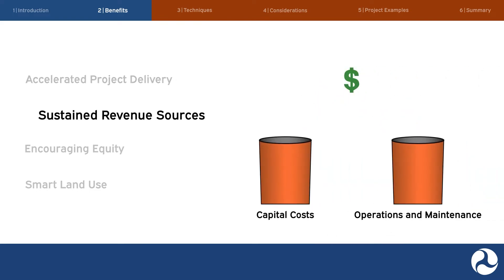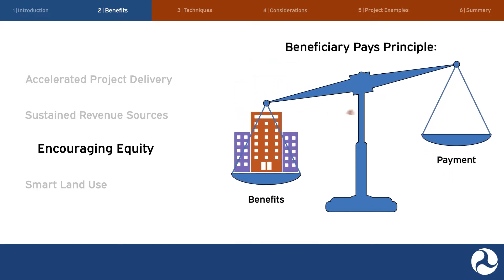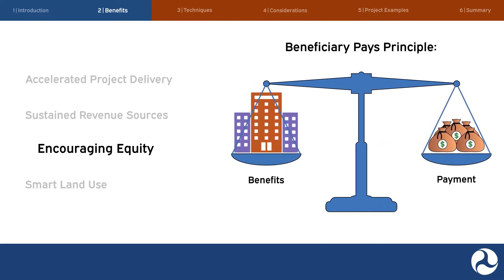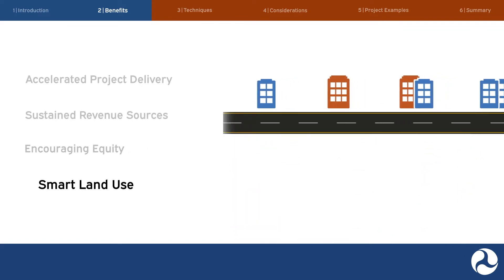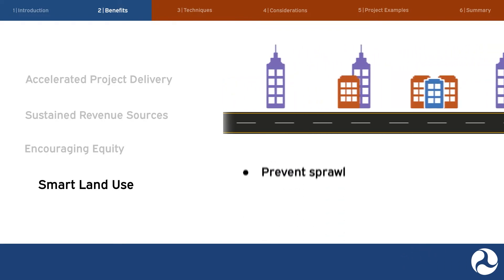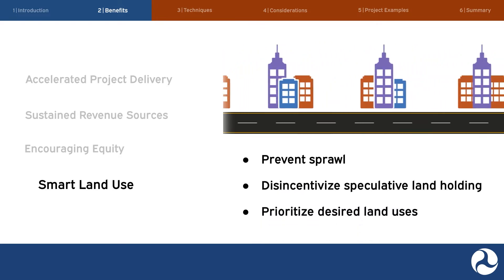Value capture strategies may enable projects to be constructed sooner by generating revenue prior to and during project implementation. Value capture techniques may also provide reliable and continuous funding for capital costs as well as for operations and maintenance. Value capture can promote equity by reinforcing the beneficiary pays principle, where those who benefit from a public investment pay in proportion to the benefits they receive. Additionally, value capture can influence land development practices, encouraging the highest and best use of property near publicly owned transportation infrastructure, helping prevent sprawl, disincentivizing speculative landholding, and encouraging land uses that reflect community priorities.